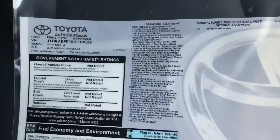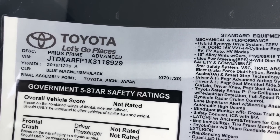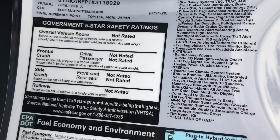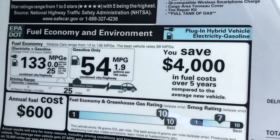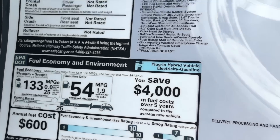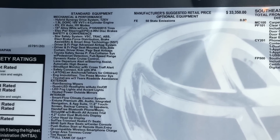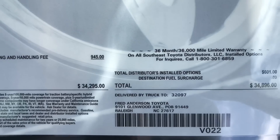Now let's figure out how to read this window sticker. The Prius Prime is made in Japan. The color on this one is Blue Magnetism. For gas mileage: the average is 54 miles a gallon on gasoline only, and when you combine electric with gasoline, it's 133 miles a gallon — absolutely incredible. On the left is standard equipment for the Prime Advanced level, with optional equipment added at the regional assembly point. This one is priced at $34,896.